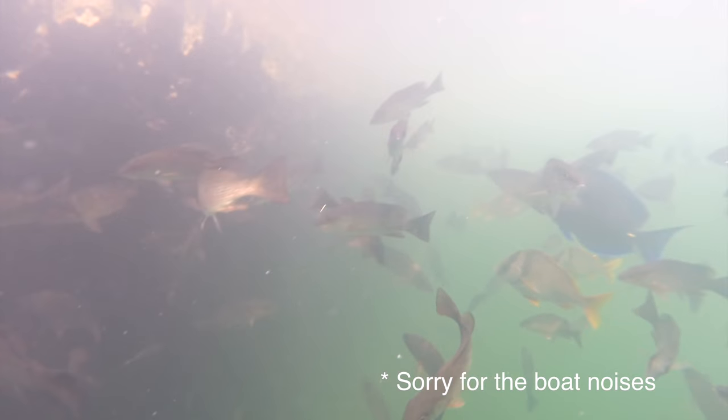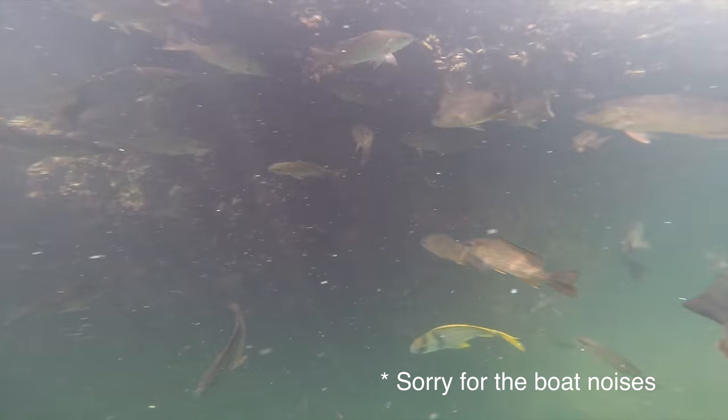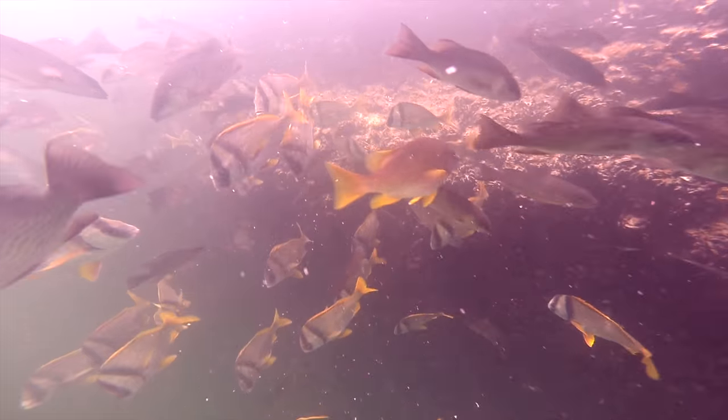A seemingly bottomless natural limestone formation, it is said to have been explored by Jacques Cousteau. The ocean hole is filled with tropical fish that were caught and put there by local residents.